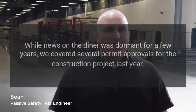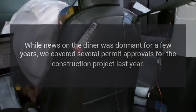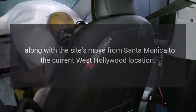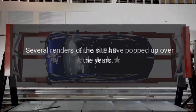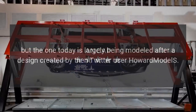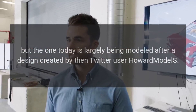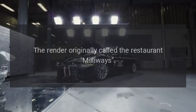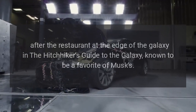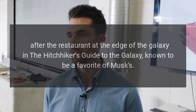While news on the diner was dormant for a few years, several permit approvals for the construction project were covered last year. Along with the site's move from Santa Monica to the current West Hollywood location, several renders of the site have popped up over the years. The one today is largely being modeled after a design created by then-Twitter user Howard Model S. The render was originally called Restaurant Millaways, after the restaurant at the edge of the galaxy in the Hitchhiker's Guide to the Galaxy, known to be a favorite of Musk's.